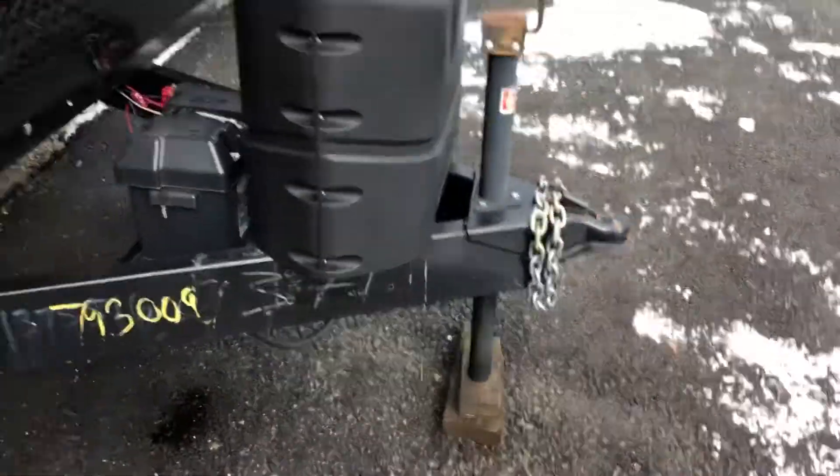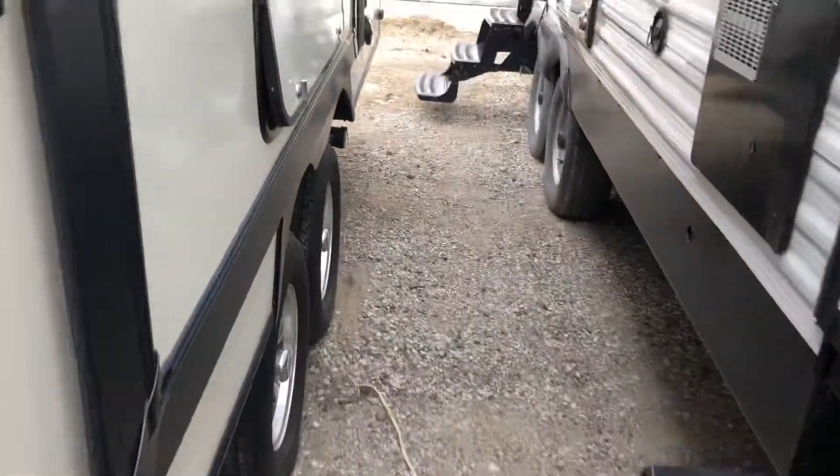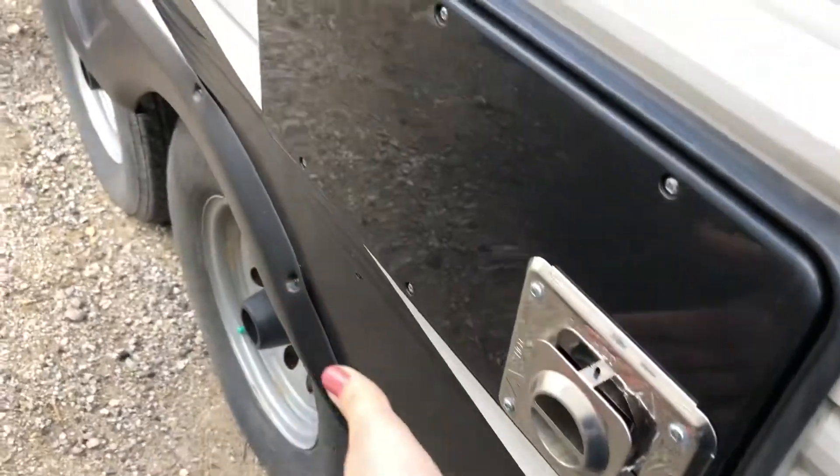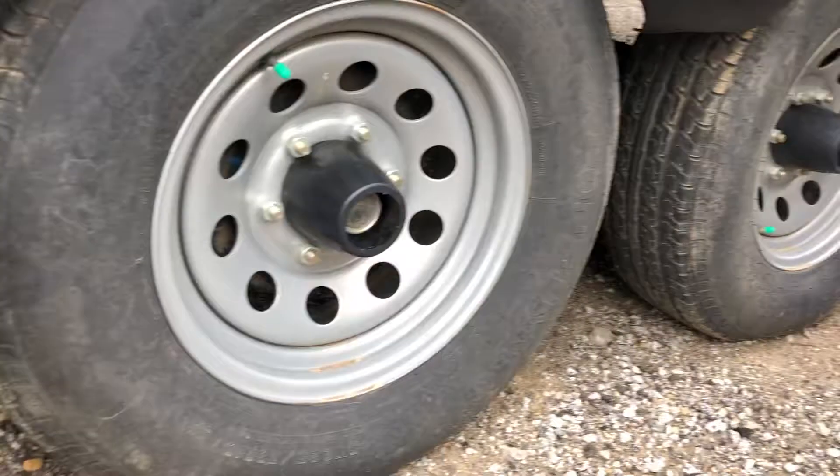Propane tanks, battery, manual. Back here I got my furnace kicked on. I don't know if you can tell, but it is a pretty cold day today. It's a 2017, so as expected, the tires are in great shape.